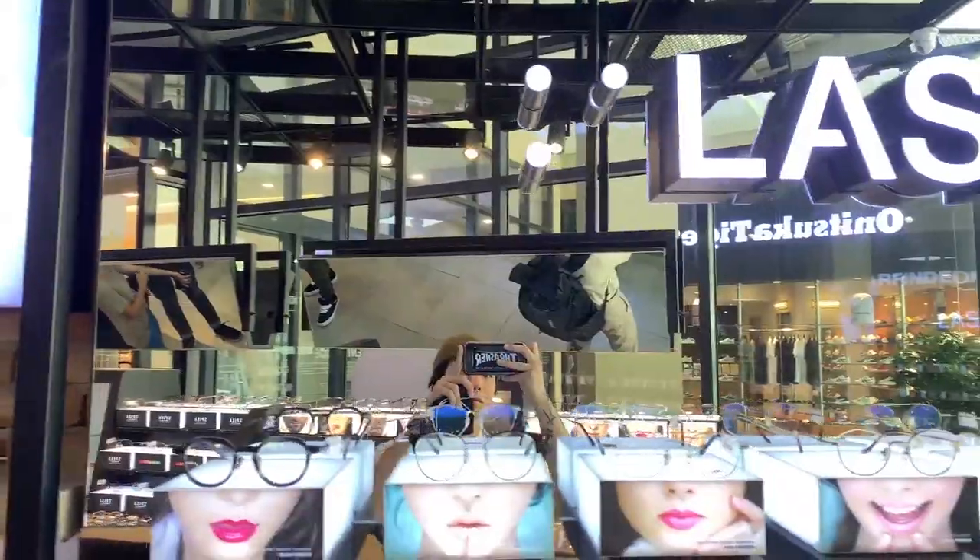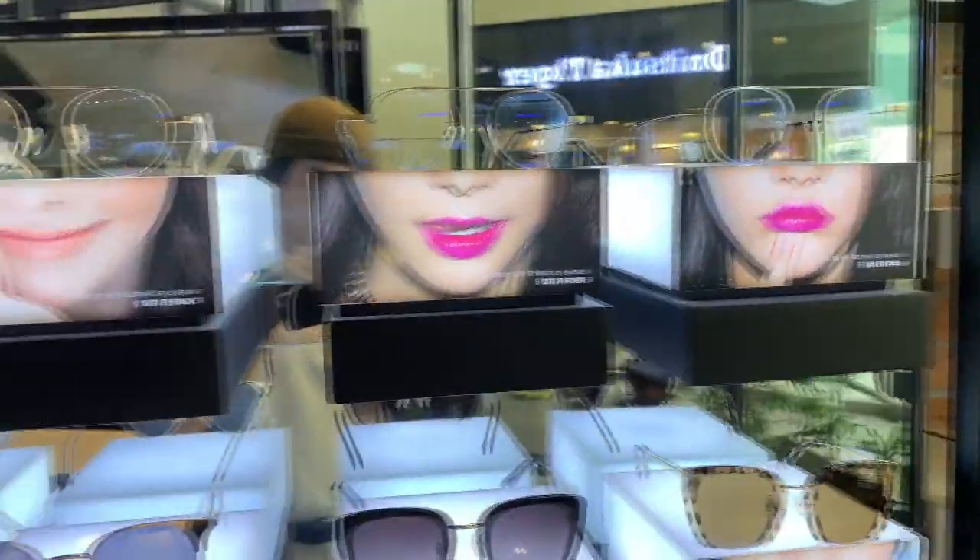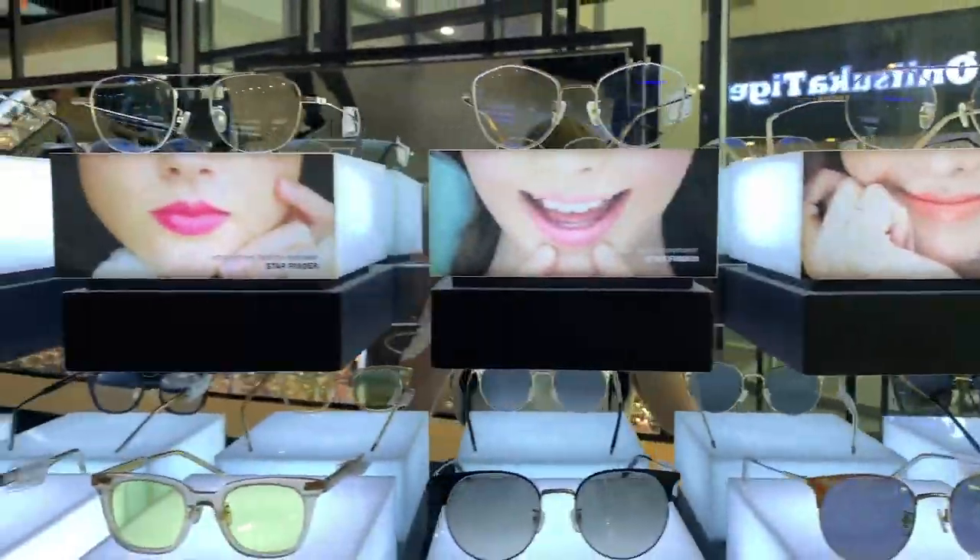So that's it — those are the collections we found in their store. I think they're also going to release a new collection called the LASH collection. There's no release date yet, but I'll update you guys.